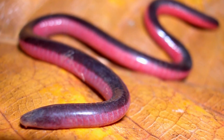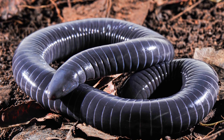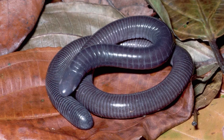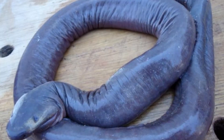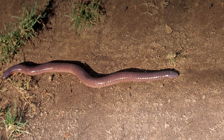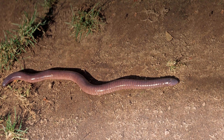Does a caecilian have jaws? Caecilians have jaws with many sharp teeth. Their jaws also have two sets of muscles, not the one set typically found in amphibians. These muscles make their bite incredibly strong for capturing prey. They also use their strong jaws to burrow forward in the earth. One species being studied had such a strong mouth that it pushed a brick out of its way to keep burrowing forward in a lab environment.